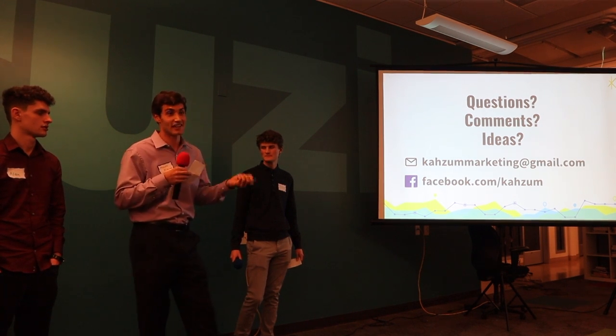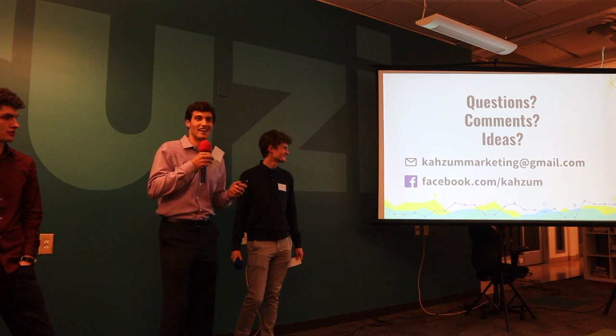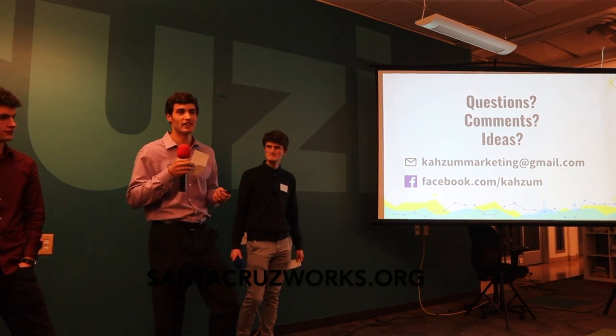If you have any questions, we can answer them right now, or we can answer them in the last one minute and 30 seconds. You can also come up to us afterwards — we'd be happy to answer your questions.